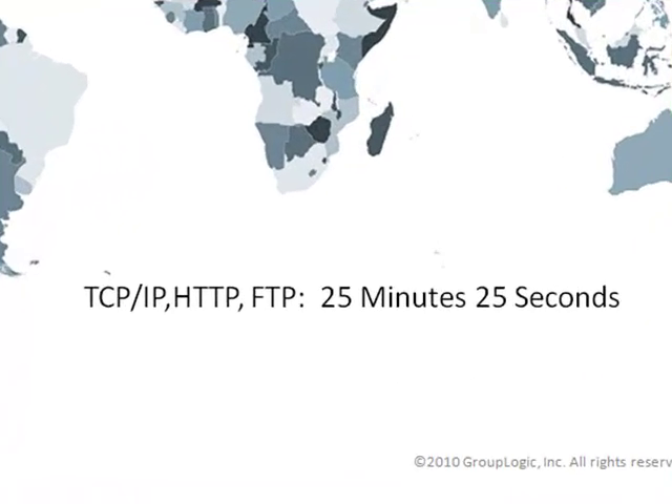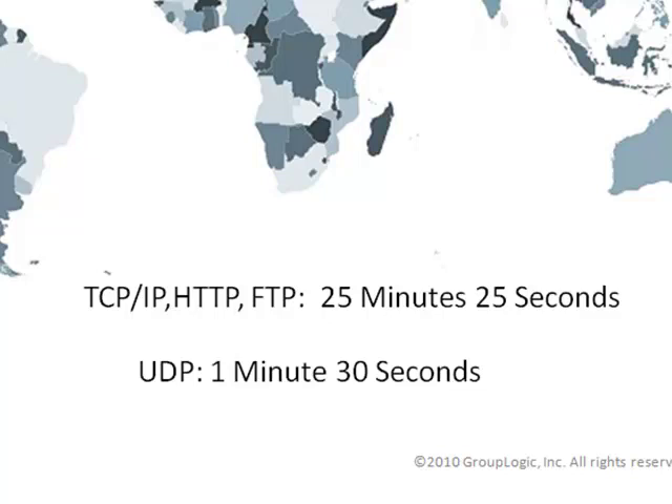In the previous file transfer, using TCP/IP took 25 minutes and 25 seconds, whereas UDP only took 1 minute and 30 seconds to send the same file.